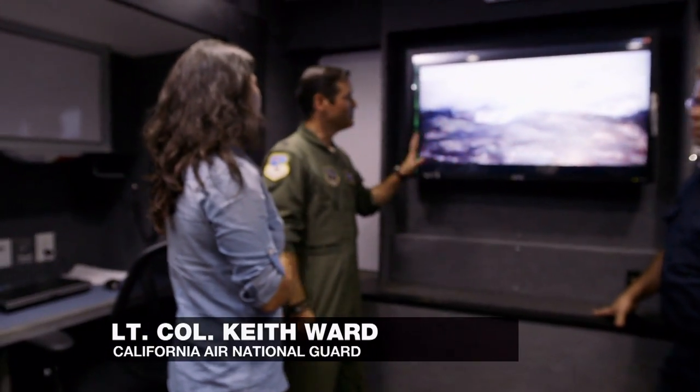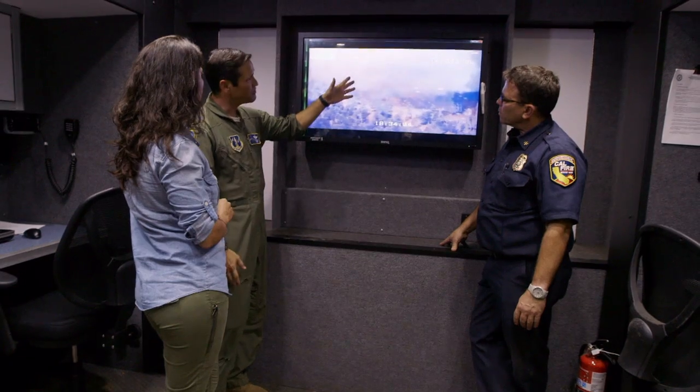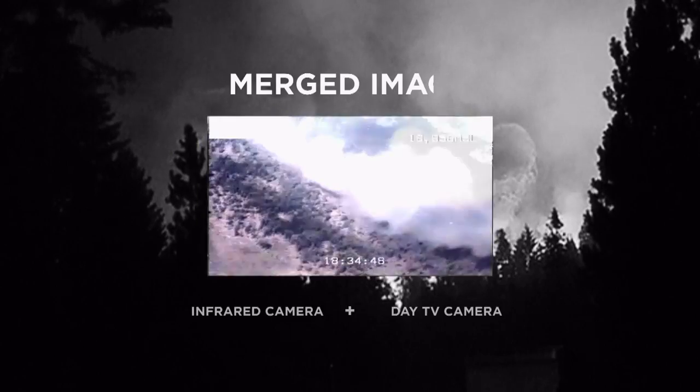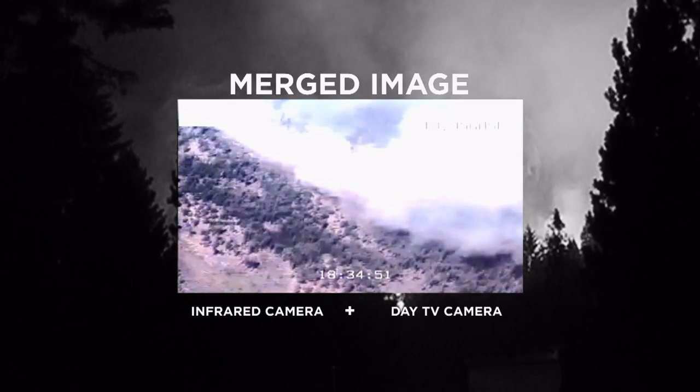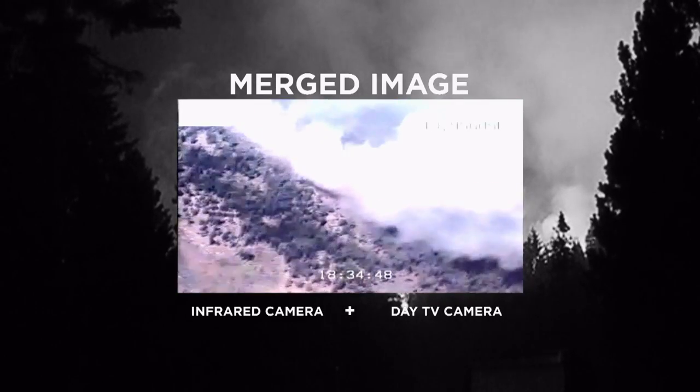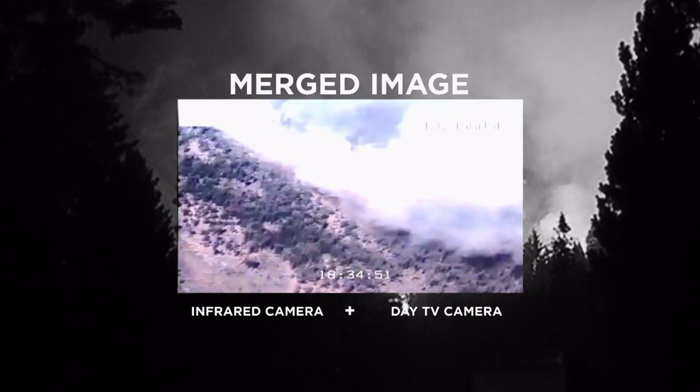What we're looking at is the video feed — full motion video from the MQ-1 Predator. In this picture you can see how the smoke is masking the fire, making it really hard to determine where the fire line actually is. Now he's blended in the infrared on top of the day TV, so we can clearly see where the fire line actually is.